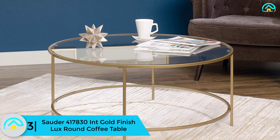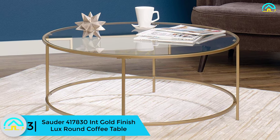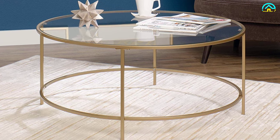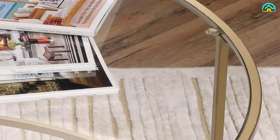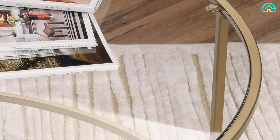At number 3, we have the Sauder 417830 in gold finish luxe round coffee table. Sauder is a well-known brand in the furniture industry, and you will never go wrong choosing this round coffee table. This furniture is affordable and practical, adding a perfect touch of luxury to your living room. It features a satin gold finish on all sides and has a metal construction.